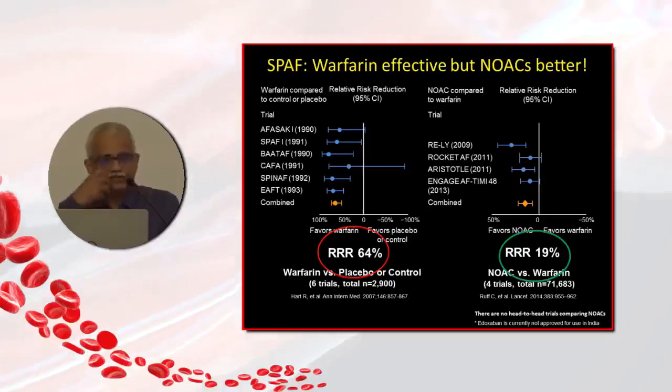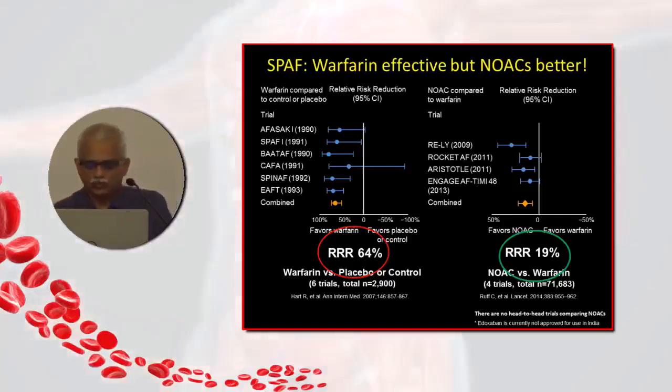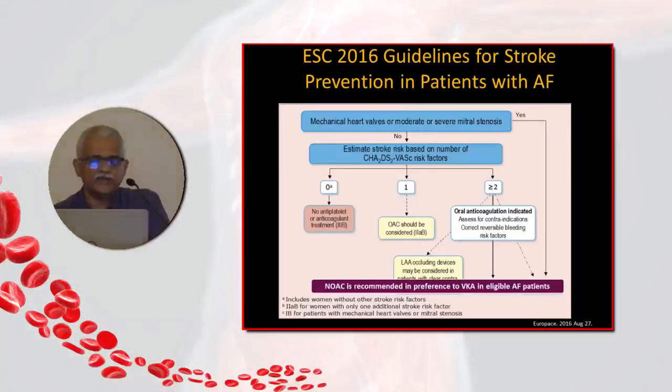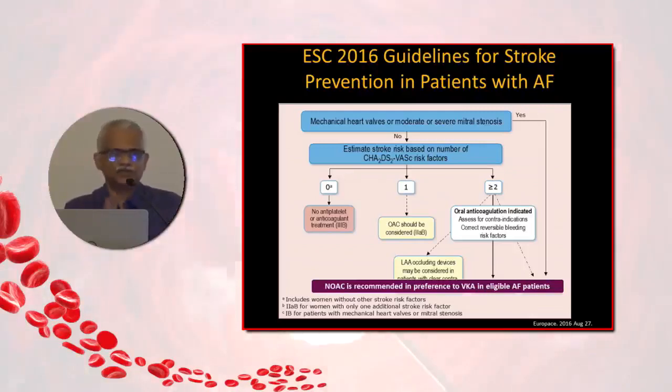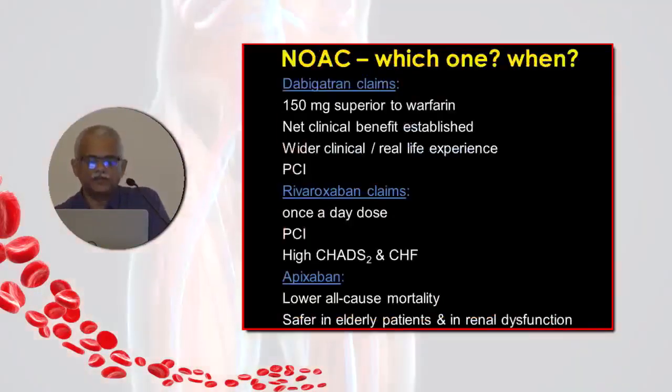Though all the DOAC trials were non-inferiority trials versus warfarin, guidelines for atrial fibrillation anticoagulation state that if you have a CHAD-VAS score of more than 2, you should use either a DOAC or a vitamin K antagonist — and DOACs are recommended as the preferred first choice, given the additional stroke reduction observed with their use.